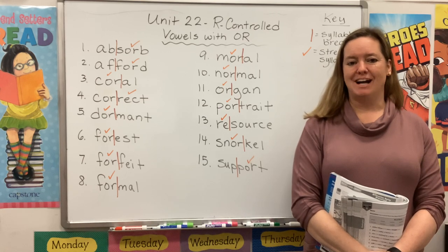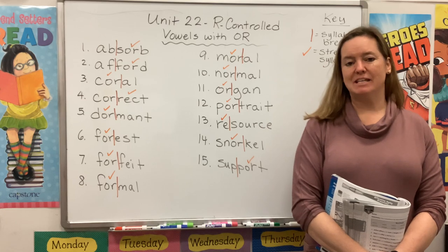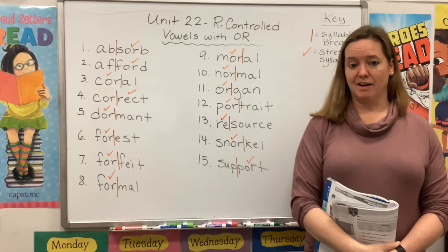Hi guys, welcome back to Spelling and Word Study. My name is Mrs. Rhodes, and I'm here to get you started on Unit 22, R-Controlled Vowels with O-R.